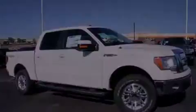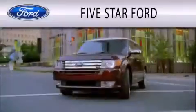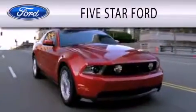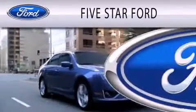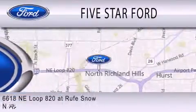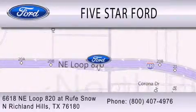Contact us today and schedule your opportunity to see this vehicle in person. Five Star Ford is dedicated to doing everything possible to ensure that the experience you have selecting your vehicle is as pleasant as possible. We are located at 6618 NE Loop 820 at Roof Snow in North Richland Hills.